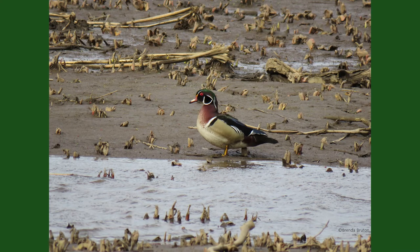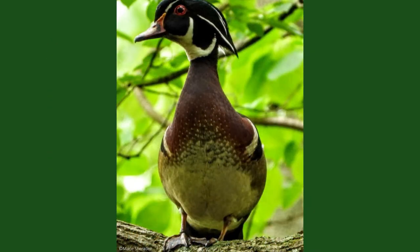Wood duck males, or drakes, have a very distinct breeding plumage. Their head and crests are greenish-purple, outlined with white lines, while their throat and neck are also white.